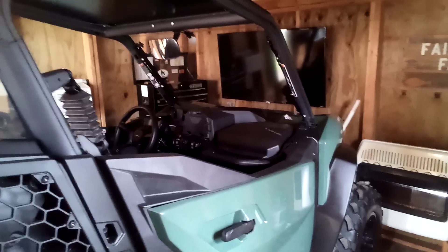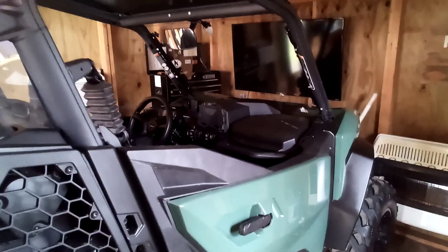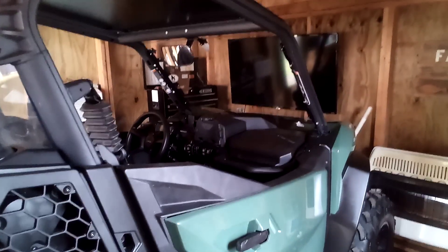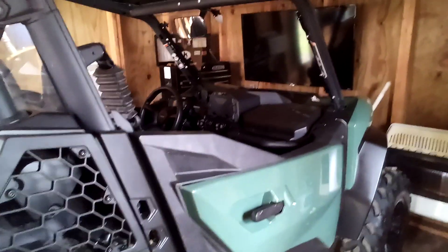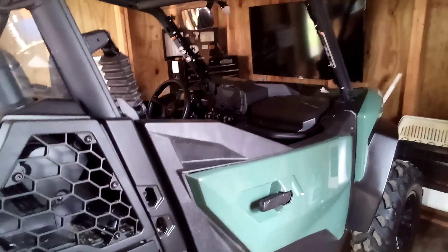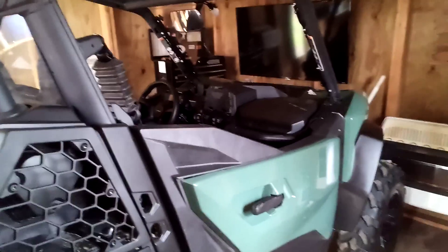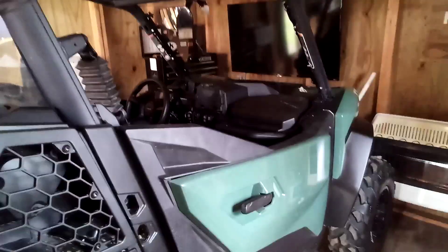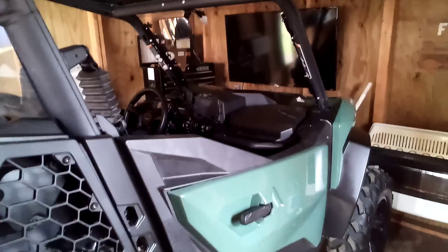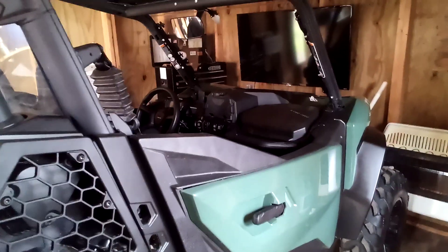Good morning YouTube. I'm going to shoot a short video on how to choose the right side-by-side for you and your family. The first thing I would consider right off the bat is your budget — how much do you want to spend on your machine, do you want to finance it, how long, do you want to put money down, do you want accessories put on right away and financed into the deal, or do you want to pay for them after you purchase the machine? There's really a lot that goes into it.